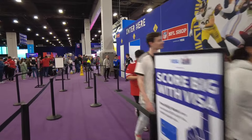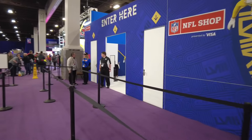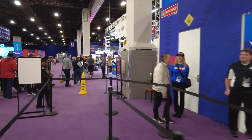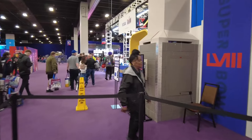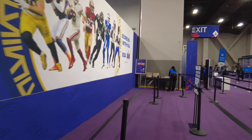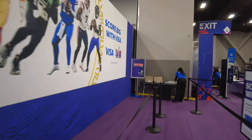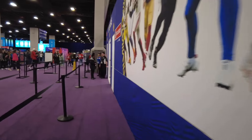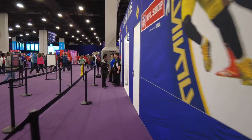So this is the line to get into the NFL merch shop. We're gonna go inside and check out what they've got. All the Super Bowl merch — I did see a really nice hat that I may pick up. I saw it in one of the resorts, but I wanted to see what they had here first before I bought that one. Let's go check it out.